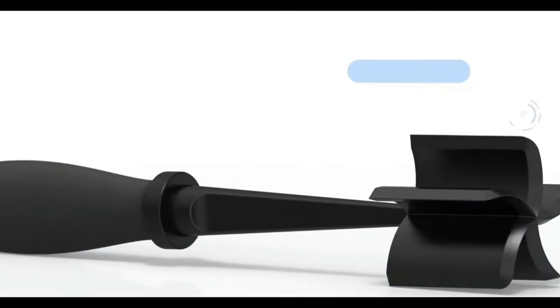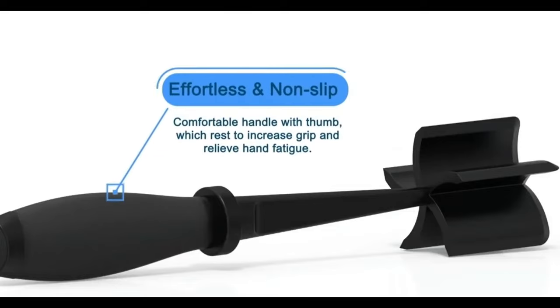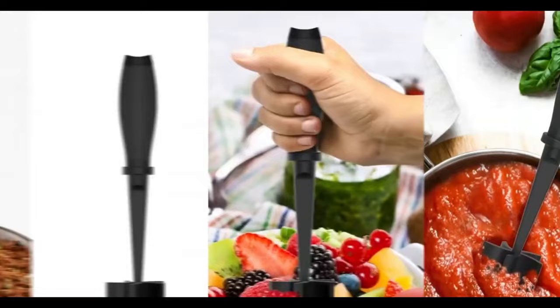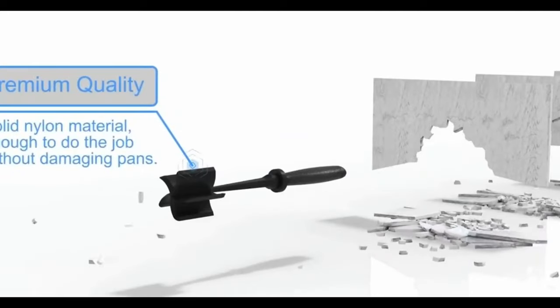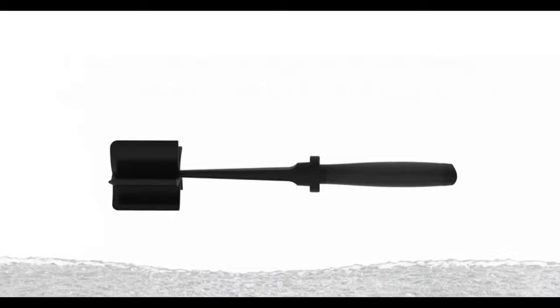Upgrade your kitchen tools with the meat masher. With five wide bevel pinwheel blades, it easily chops and crumbles food. The ergonomic handle design ensures a comfortable grip, and the heat-resistant material allows for use in high-temperature cooking. This meat masher is a durable and multi-purpose tool that's easy to clean, making it a perfect addition to your kitchen for preparing ground meat, vegetables, and more. Say goodbye to traditional forks and spoons — the meat masher is here to make your cooking tasks easier and more enjoyable.